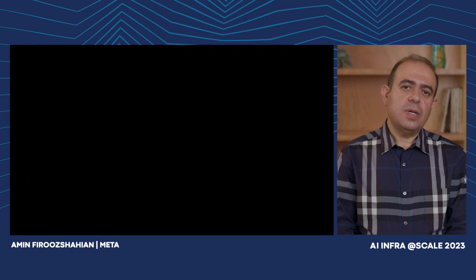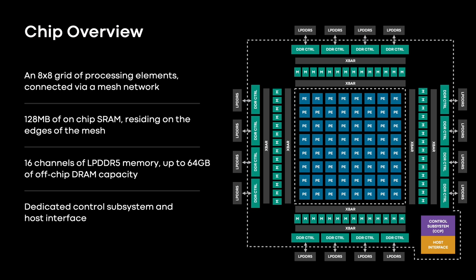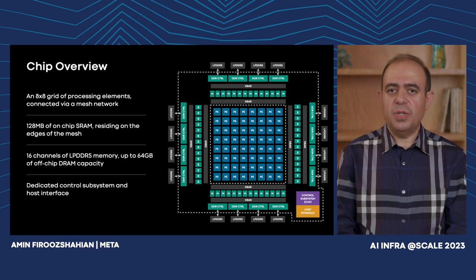Now let's take a look at the high-level accelerator architecture. The accelerator is organized as an 8x8 grid of processing elements connected to each other via a mesh network. There are memory resources on the sides of the mesh connected to the PEs. These on-chip memory resources, totaling 128 MB, can either be used as addressable memory or configured as a memory-side cache, in which case they are supported by 16 LPDDR5 channels providing connectivity to off-chip DRAM. There is a dedicated control subsystem and host interface unit that connects the accelerator to the CPU on the server.